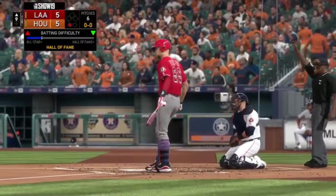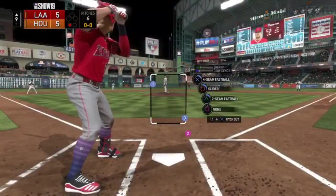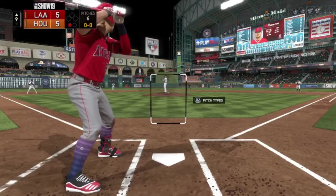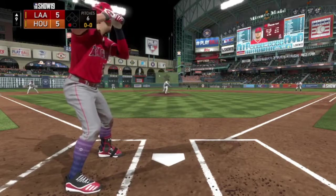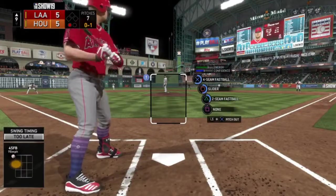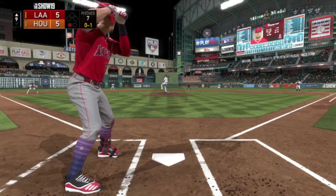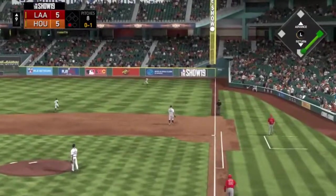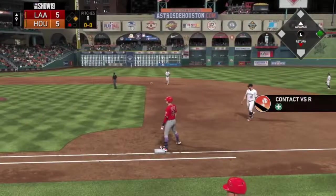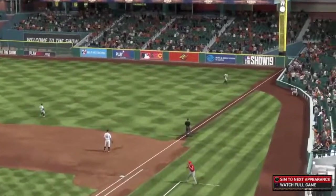Another new pitcher for us — four-seam, slider, and two-seam. I wish there was a perk to get it down and in because I can hit those like nothing. There we go, we got a hit. So we're going to have one game left to get five hits.